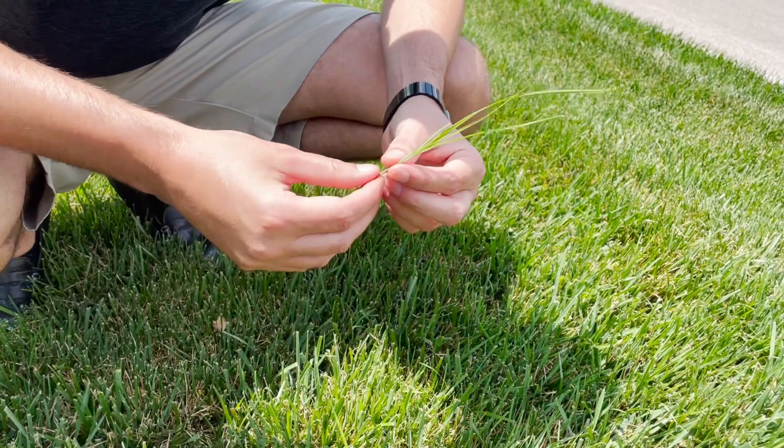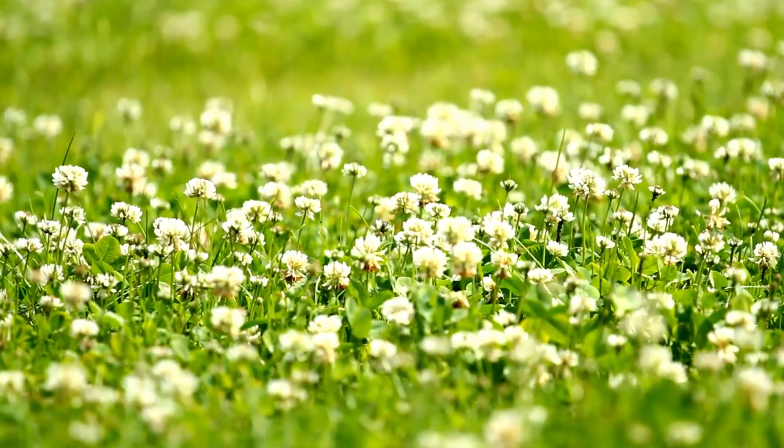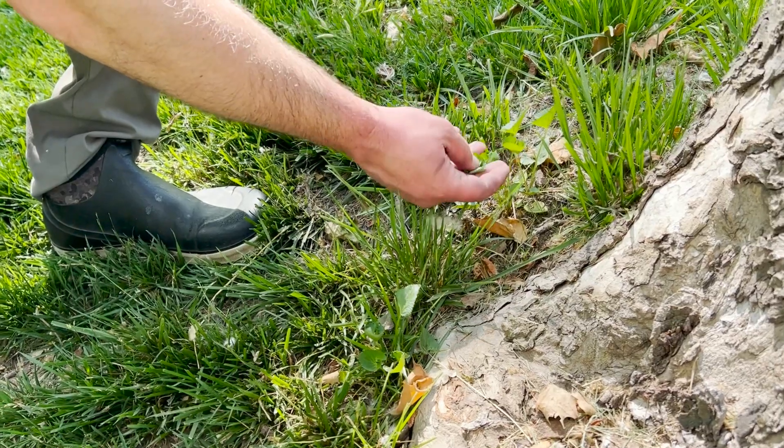Hi, my name is Vince, Licensed Lawn Technician here at Oasis Turf and Tree, and today we're going to be talking about common summer weeds. Although there are many weeds that you might see this time of year, today we're going to be learning about the top four and how to treat them and identify them.